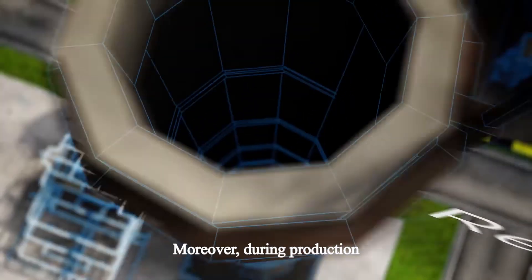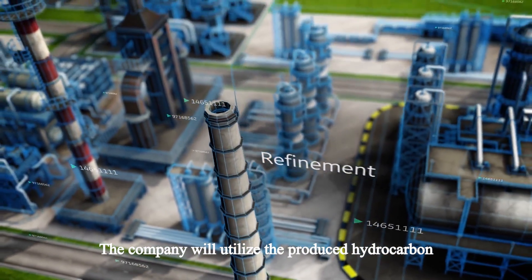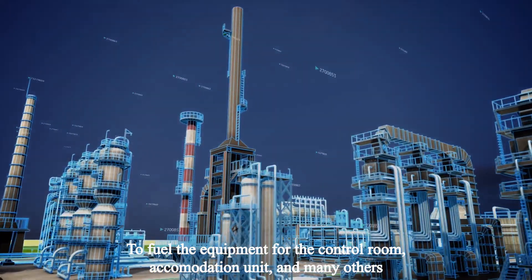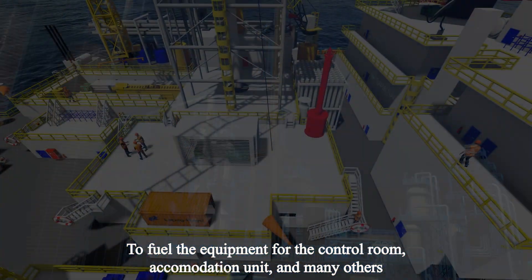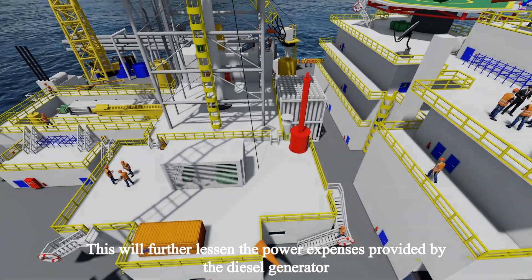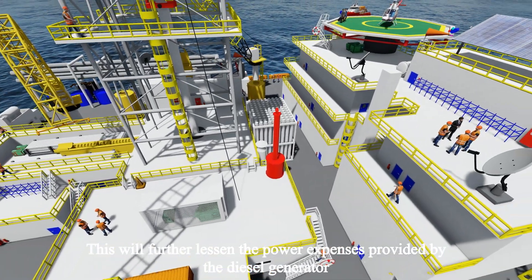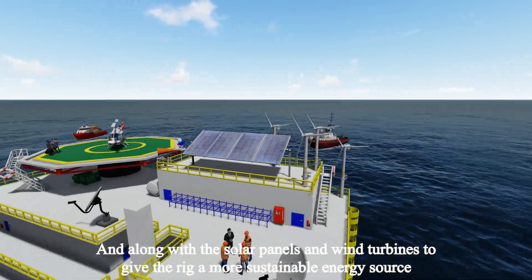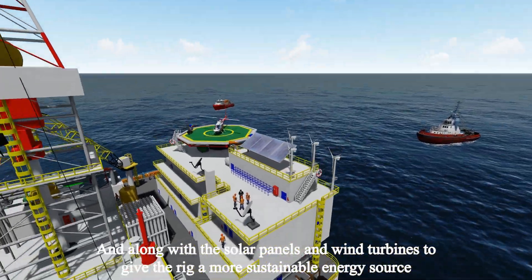Moreover, during production, the company will utilize the produced hydrocarbon to fuel the equipment for the control room, accommodation unit, and many others. This will further lessen the power expenses provided by the diesel generator, and along with the solar panels and wind turbines, give the rig a more sustainable energy source.